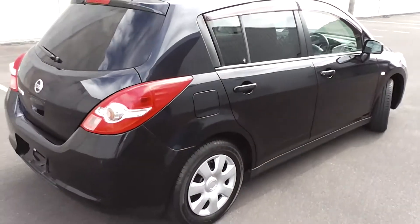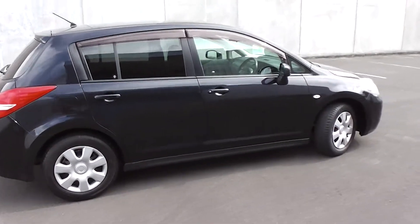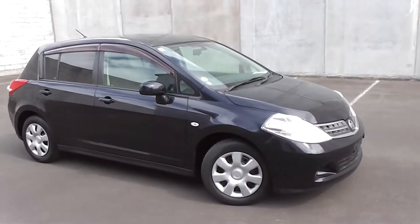So there it is — an immaculate 2008 Nissan Tiida five-door hatch 1500cc, traveled only 49,000 ks. It's very, very clean and tidy both inside and out.